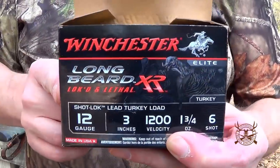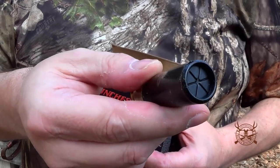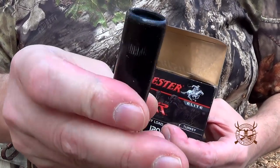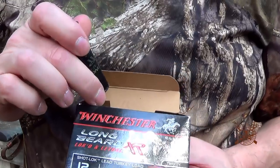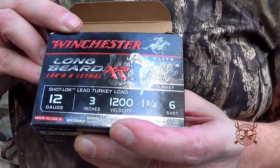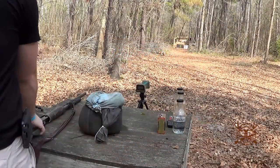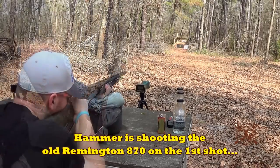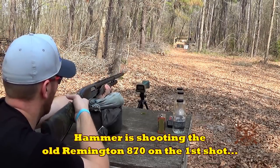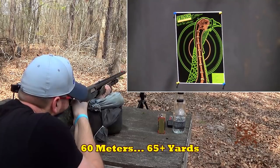Here we go folks. This is what we're testing, and I'll tell you what, this is some of the prettiest ammunition I have ever seen. I guess I gotta justify that two to two-and-a-half dollars a round. The first shot is the XR three-inch, one ounce and three-quarter, number six shot, advertised at 1200 feet per second, and we're shooting at 60 meters.